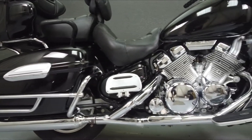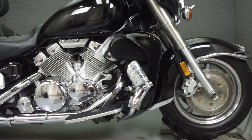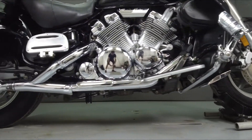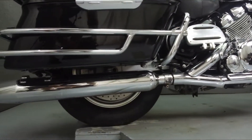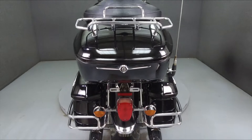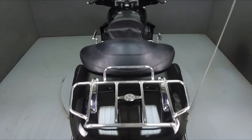Powered by a 1294cc engine with a 5-speed transmission, the Royal Star puts out 97 horsepower at 6,000 RPM and 89 foot-pounds of torque at 4,750 RPM. It has a seat height of 29.5 inches and a dry weight of 869 pounds.